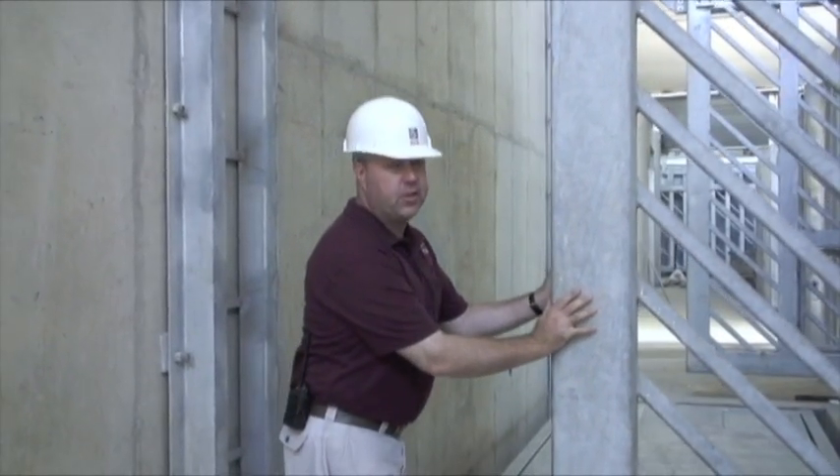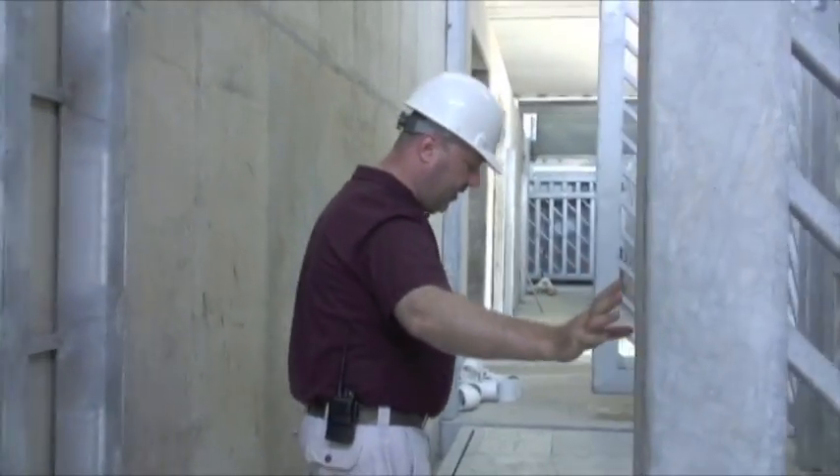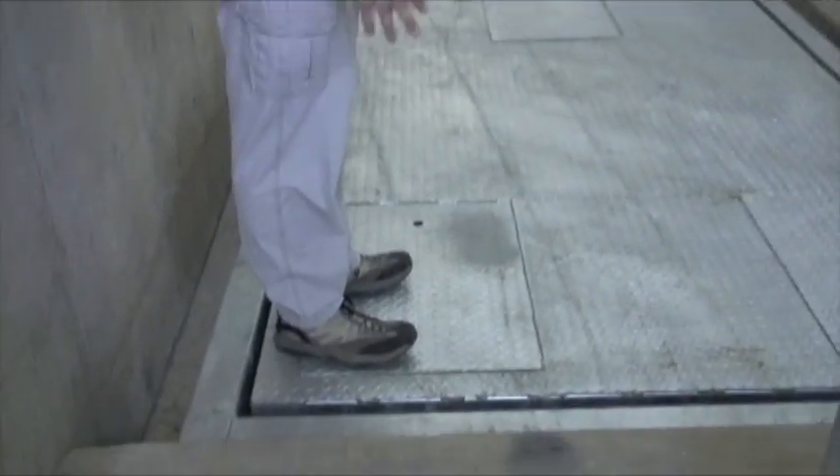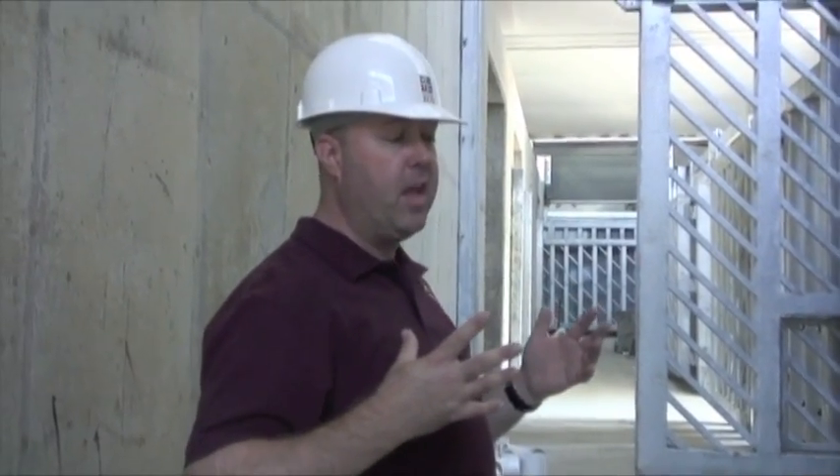This is the transfer chute area of African Elephant Crossing. This is a scale, and it's very important for us to monitor the weight of the elephants. Being so huge — potentially 8,000 to 13,000 pounds with our bull — we want to make sure they're maintaining weight and eating appropriately. So we're able to bring the elephants through here, stop them every day, and get a weight.